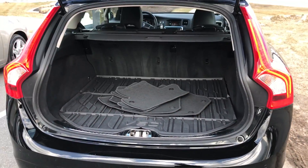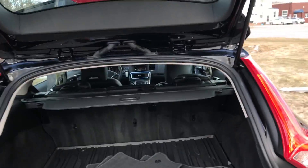It's got a backup camera, rear park assist, winterized mats, the tunnel cover, and a cargo cover for the back.